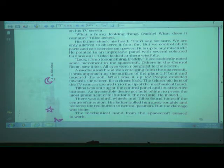Tillu was staring at the control panel and its attractive buttons. An irresistible desire got hold of him to press the most prominent of all buttons — the red one. He pressed it and moved away. There was a shrill whistle and Tillu found himself at the center of attention. His father pulled him away roughly and restored the red button to its neutral position.